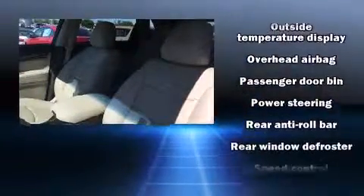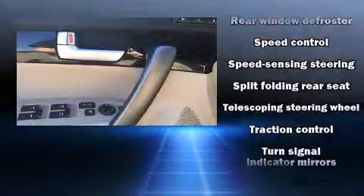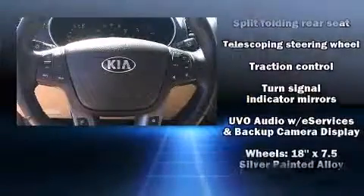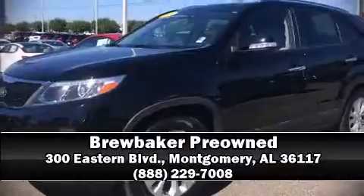It also arrives with a Carfax history report, providing you peace of mind with detailed information. Our team is professional and we offer a no-pressure environment. Stop by our dealership or give us a call for more information. We'll see you soon.